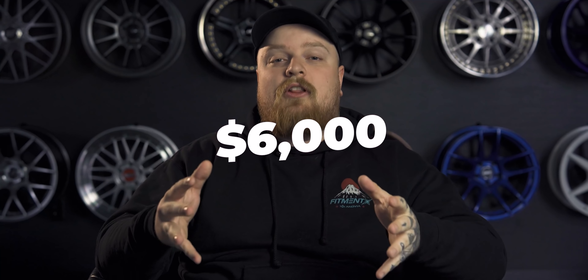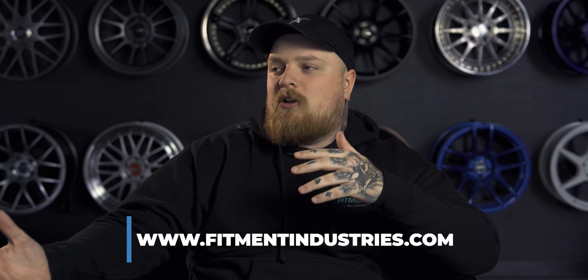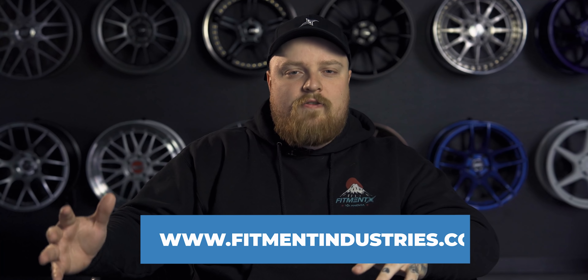Each team has a stipulation. Don't forget wheels, tires, and suspension over at fitmentindustries.com. If you're looking for your fitment and trying to figure that kind of stuff out, go cruise through the gallery — it's the best free tool for a car person that you can have.